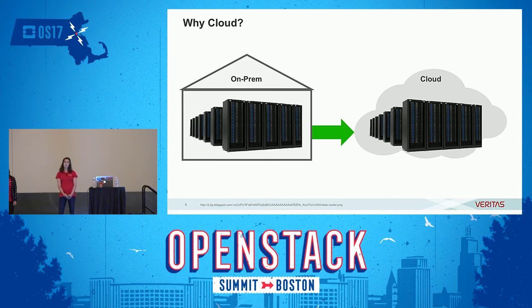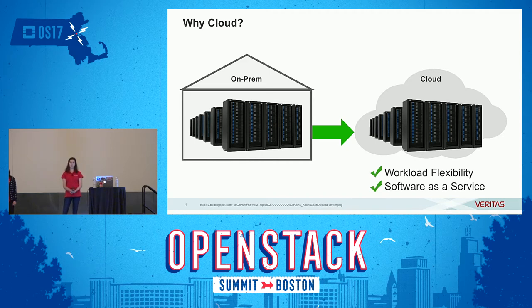Additionally, we want to help our customers get value from their data — not just back it up, but figure out what their data is and how they can effectively use it. Being in the cloud gives us the ability to host applications, scale them up and down as needed, and also to provide software as a service to our customers.